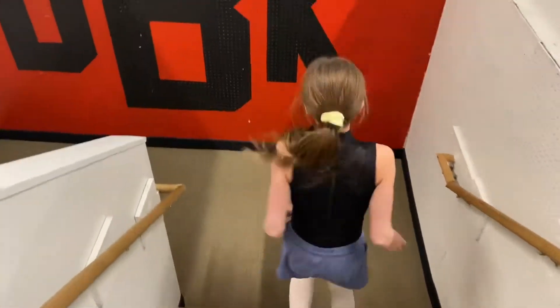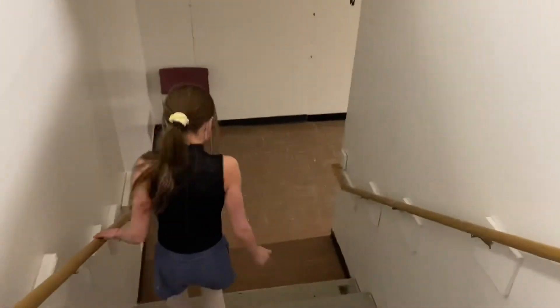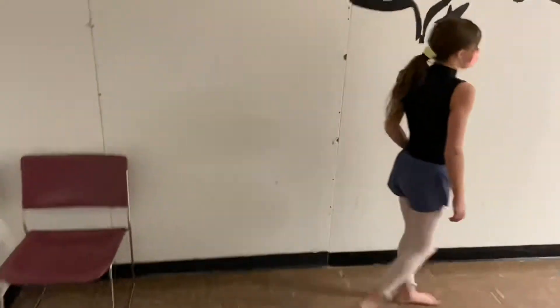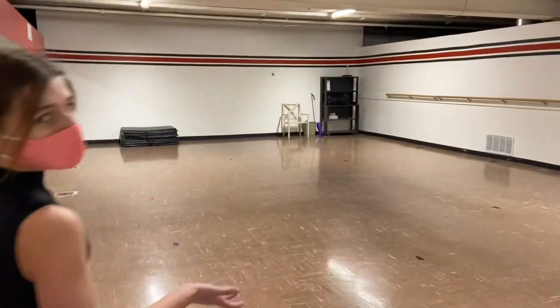Down here is the basement. Here is the prop room, and down there we have more props as well. Here are the shelves for your bags. This is our basement room.